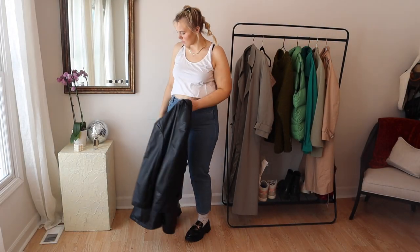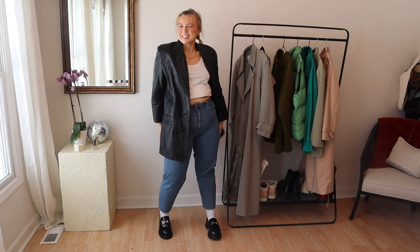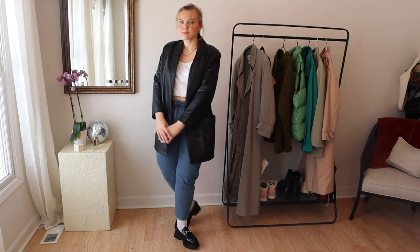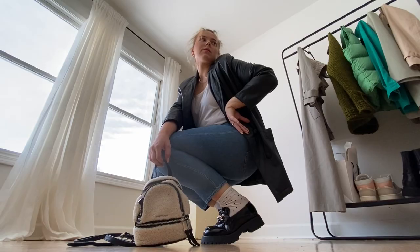Hey guys, I'm so excited about this video today! If you haven't heard me talk about these loafers yet — these are my new ASOS loafers that I found for 40 bucks. They're an exact dupe of some Gucci ones, and I'm just going to show you a few outfits and how to style them.